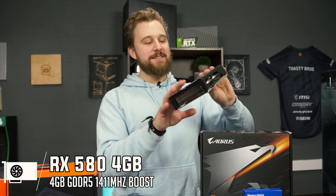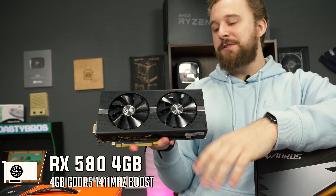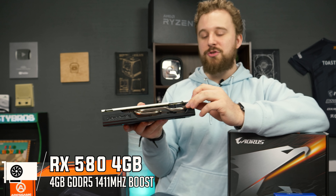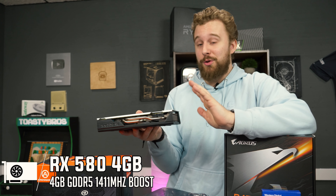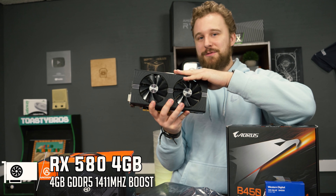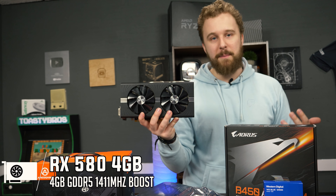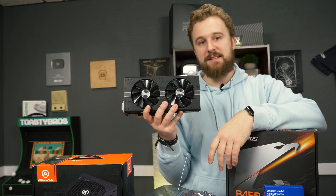For the graphics card, we have an eBay special — this is the Nitro from Sapphire, the RX 580 4GB. This is one of the nicer RX 580s you can pick up. We did pay around $150 for it, which is pretty good given everything going on in the world right now. But these tend to go upwards of $200 right now. Pretty much any graphics card is really hard to find, but the RX 580 is still an awesome card for the money if you can actually get it under $200, and it will work great for this PC build.